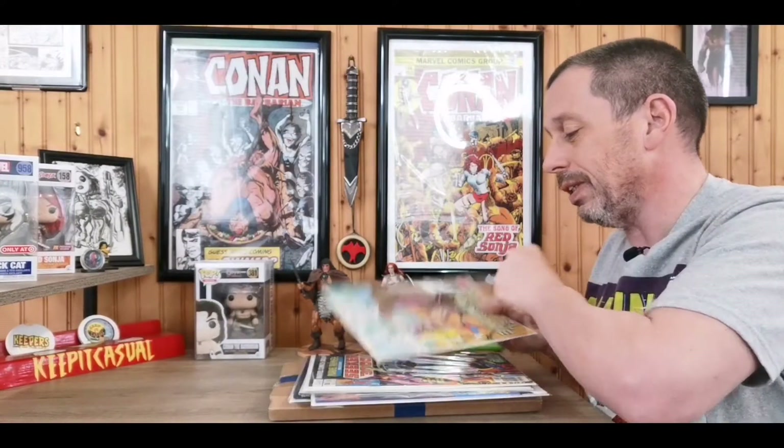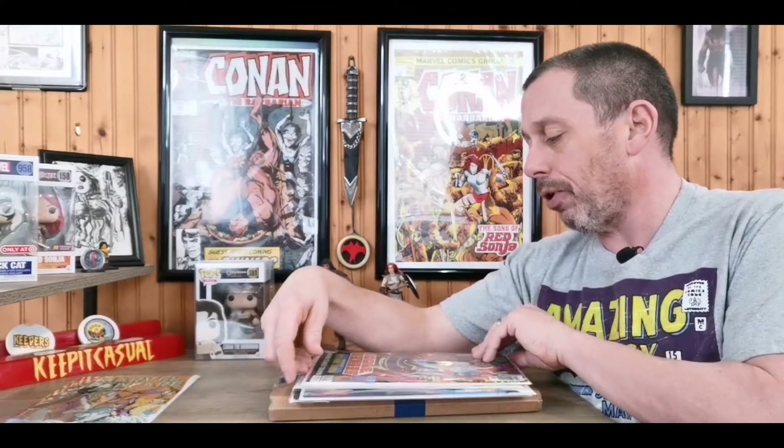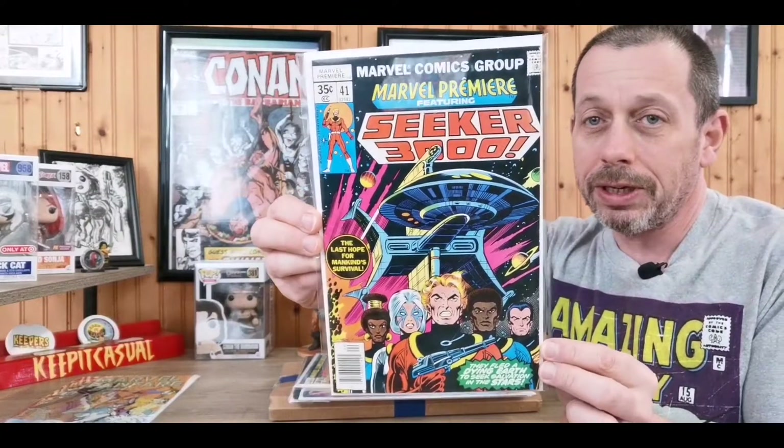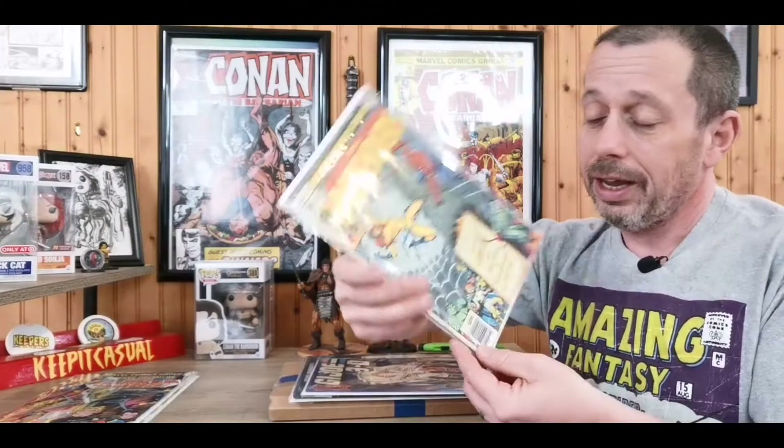Fun little stories in these Marvel Fanfares — you can read it, enjoy it, set it aside, revisit it again later. Then this is a book I already have but I absolutely love this cover by Dave Cockrum and Joe Sinnott. This is Marvel Premiere 41, Seeker 3000. I got this for like a buck fifty in near mint shape — that's a steal all day for this book. Great sci-fi cover and a fun little story inside which I've read and really enjoyed.